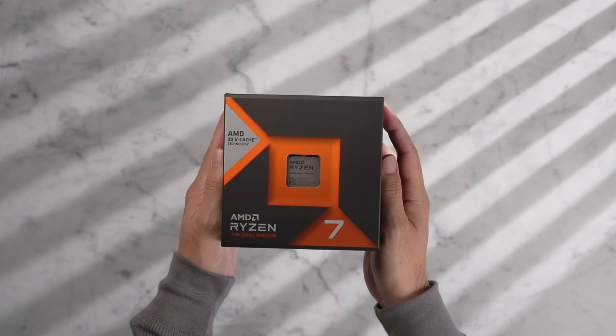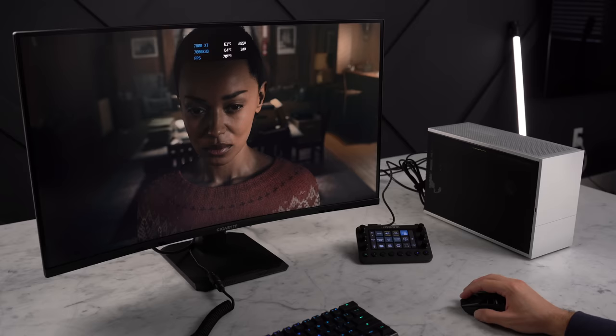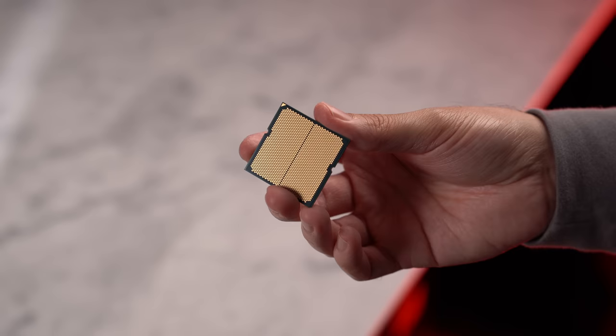Starting with the CPU, I'll be using my personal favorite at the moment, the AMD Ryzen 7 7800X 3D. It's one of the fastest gaming chips available with very impressive power consumption. It will perform exceptionally well in any modern game or application, especially ones that take advantage of the large 3D packaged V-cache.